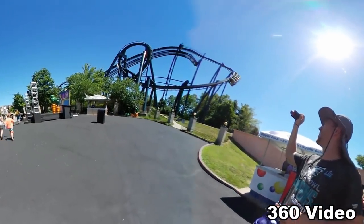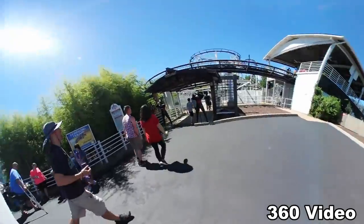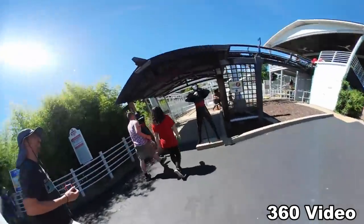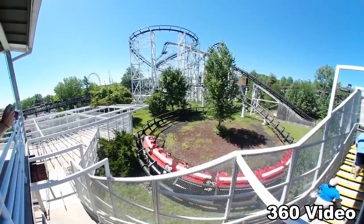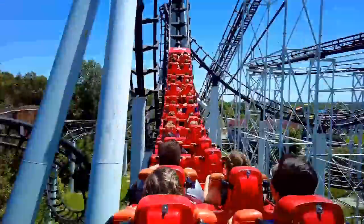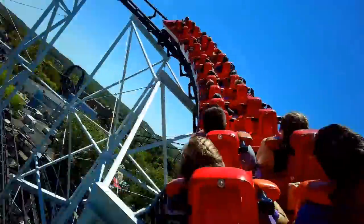We moved on to the final two coasters in the Gotham City area, first hitting their Batman clone, and then moving on to the coaster I was purposely saving for last: Ninja. This is consistently considered one of the worst coasters of all time, and I didn't want it to wreck my entire day if it gave me a concussion or something. I thought it was pretty bad — there was one inversion at the beginning that tried to break my neck, but the rest was tolerable. Once was enough.